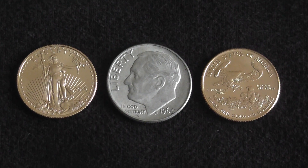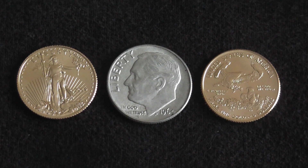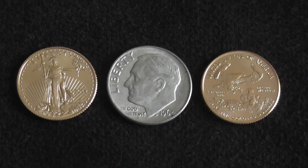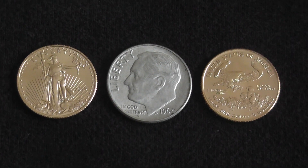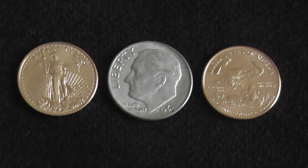You have to understand that this is not a mouse-click investment. This is not a Scottrade — click I bought, click I sold, good, I'm done. This is basically something that you're going to have to put some work into. And you can get as much out of it as you're willing to put into it.